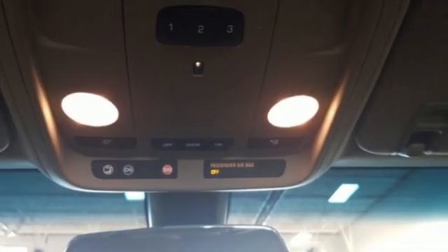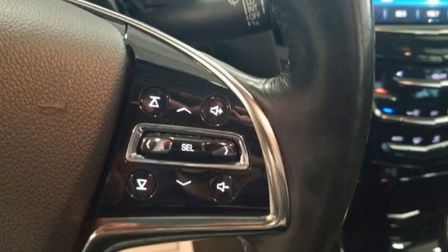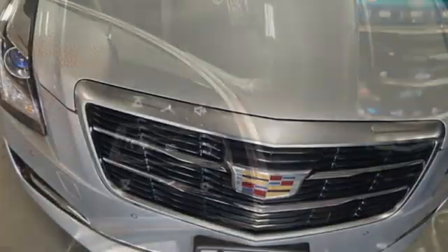Bluetooth wireless audio streaming, dual zone climate control, rear wheel drive, ultrasonic park assist, and automatic transmission.